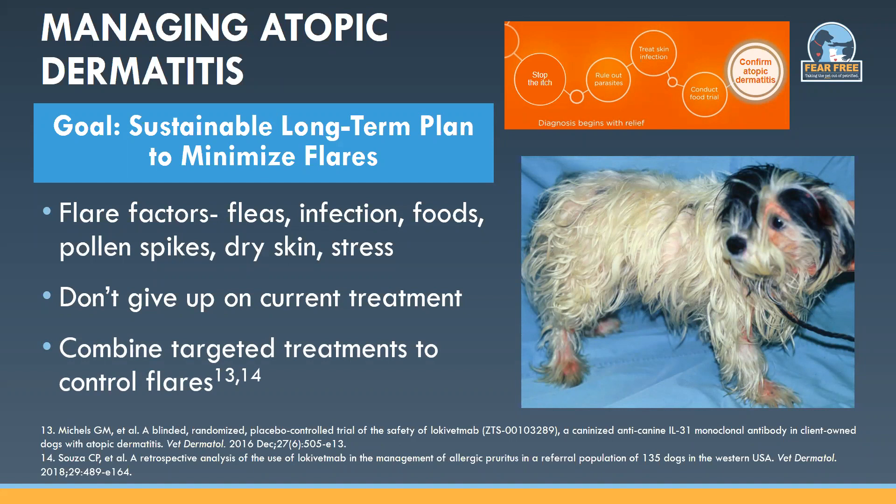In cases where all flare factors are ruled out and the flare is due to a seasonal pollen spike, you can actually combine these medications to get your patient back on track. Cytopoint can be given in cases of flares where a dog was previously controlled by Apoquel alone, and vice versa — one can be layered on top of the other to provide more control during seasonal flares. In the Cytopoint pivotal safety study, 53 out of 162 dogs — 32% — receiving Cytopoint also received Apoquel during that study, and the study concluded there was no clinically apparent adverse interaction between Cytopoint and any concomitantly administered medications, including Apoquel.